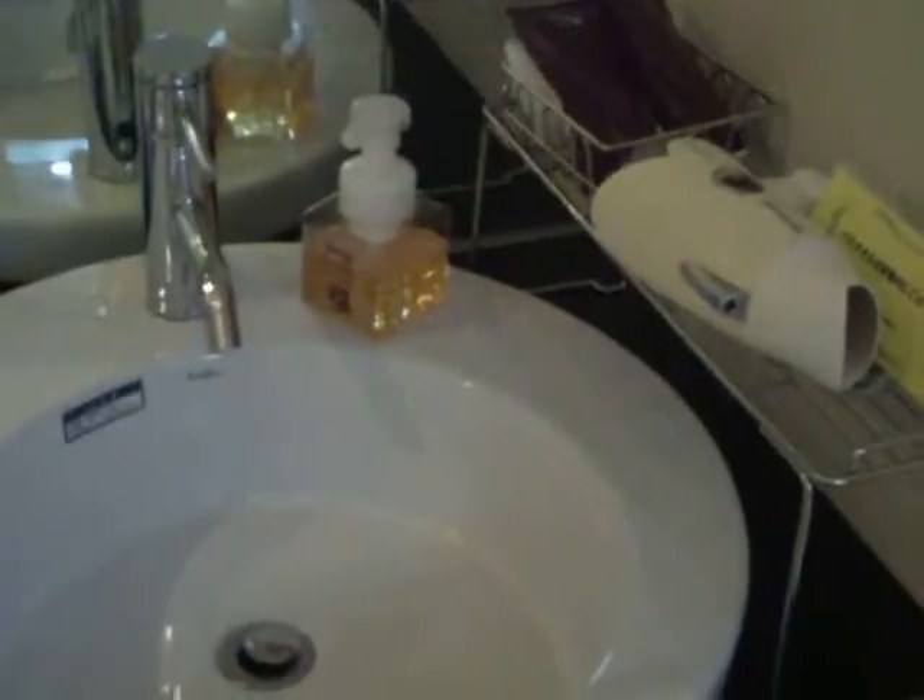This is where it gets weird. The sink is right here in the main living area. Your bathroom is here in a separate room — that's the bathroom door. That's your entrance. And this door here leads to your toilet — another room.